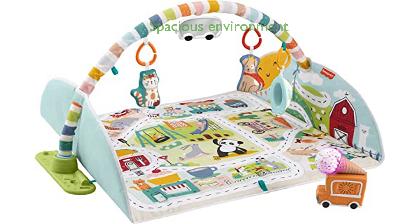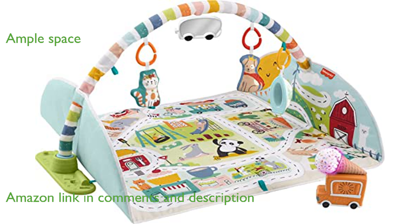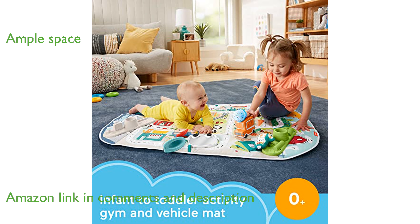The Fisher-Price City Gym Jumbo Play Mat offers a spacious and engaging environment for babies to explore and grow. This extra-large play mat reaches almost 4 feet in length, providing ample space for lay and play, tummy time, and vehicle zooming.